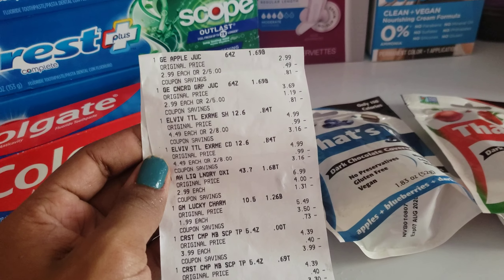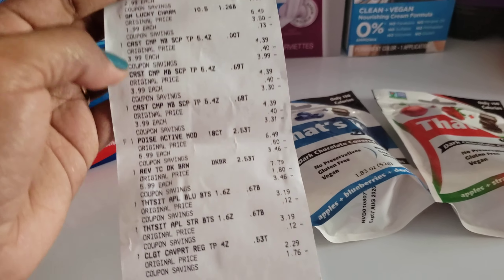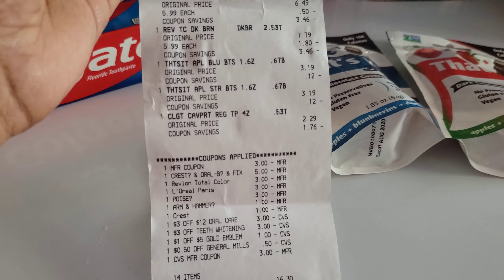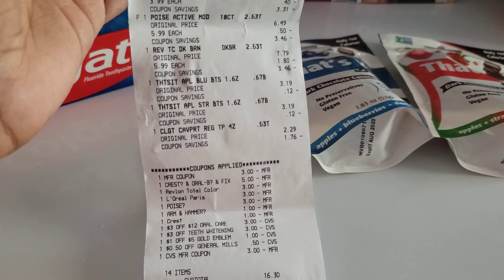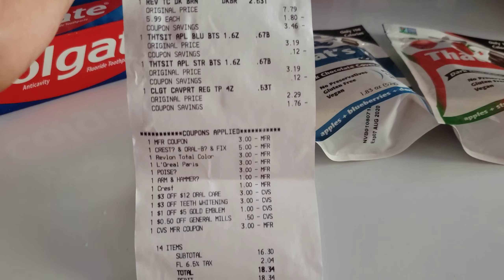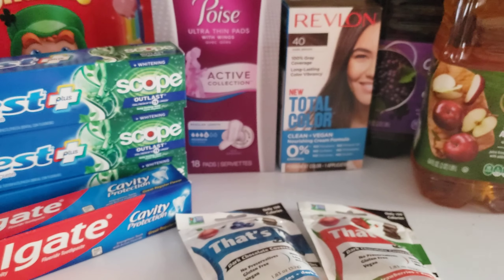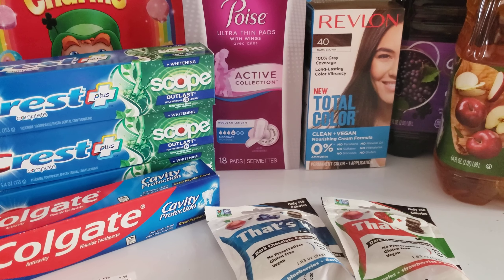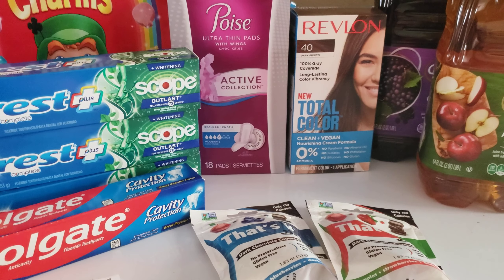Let me go ahead and show you my receipt. I didn't buy anything additional that's not shown, so you can see all my personalized coupons and digital coupons. I used $3 in extra bucks, so my total was $16.30 — a little high, but I didn't want to split my transactions. I think it was a good deal considering I got things that I needed and wanted. Please remember to like, share, and subscribe, and I'll see you next time.